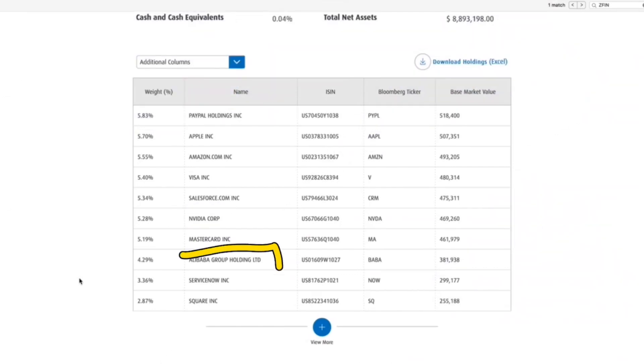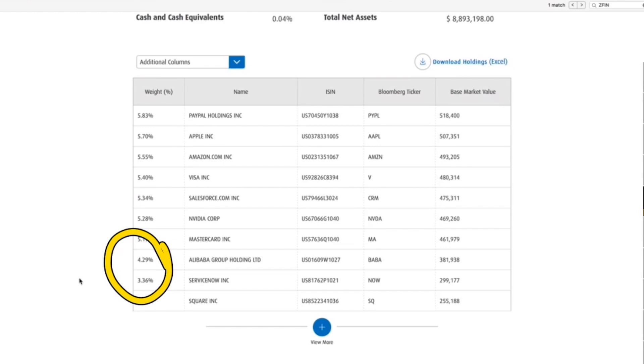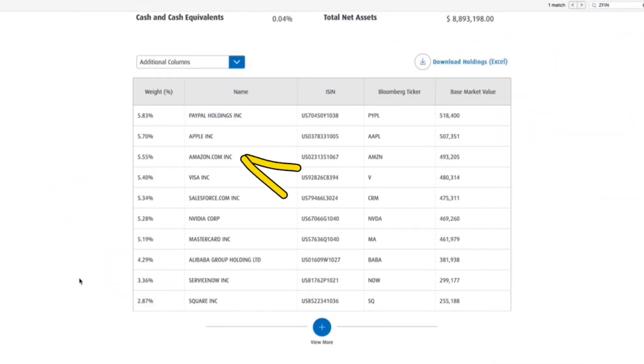Alibaba is a big negative for me — anything to do with China, I stay away from. They run their own rules and it's scary. However, it's only a 4.3% weighting, so I'm not really worried about that all that much. And of course, Amazon, because they're basically going to run the future.